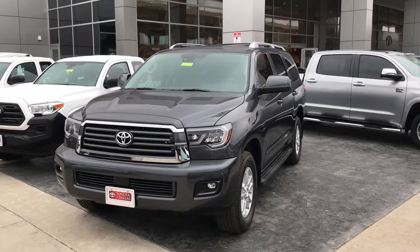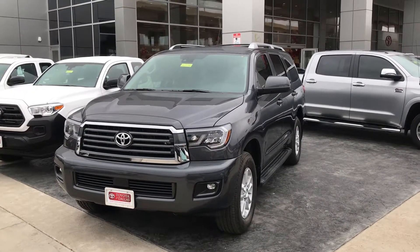All right, man, go ahead and give me a call today. It's the last day of the year. We'd love to give you a great deal on this new Sequoia.